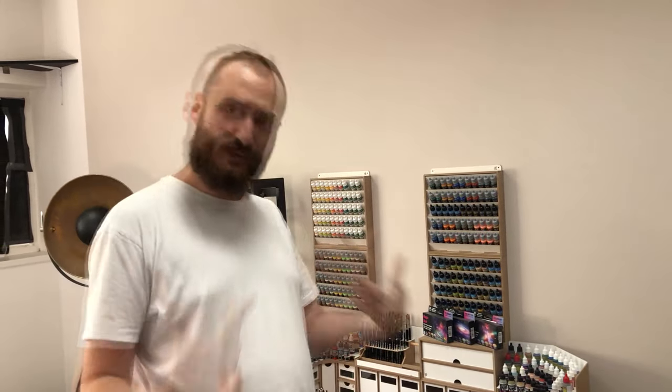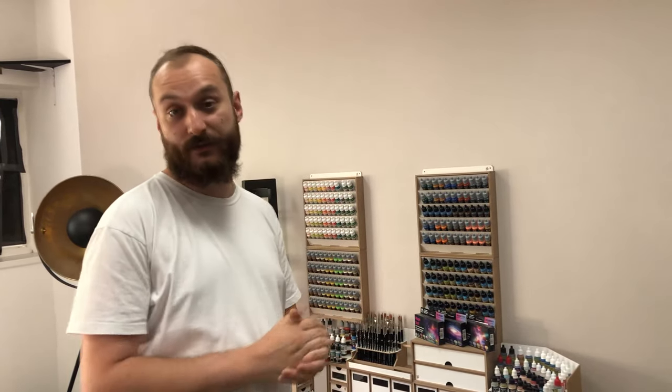Hello guys, it's Tom from Den of Imagination. I'm here today to show you two projects we've recently finished and wanted to say a few words about them.